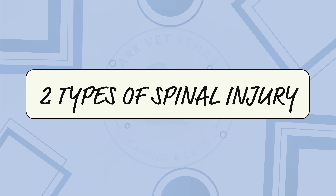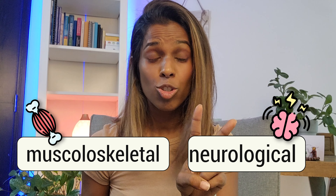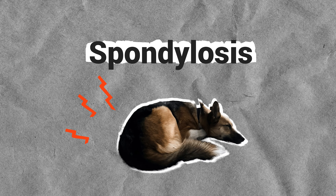Let us take a moment to appreciate the sheer awesomeness of your pet's spinal structure. There are two types of spinal injury that can happen to your pet: one is musculoskeletal and the other one is neurological. Musculoskeletal injuries tend to involve the muscles and other soft tissues of the spine as well as the bones, whereas neurological injuries tend to involve the spinal cord and nerves.